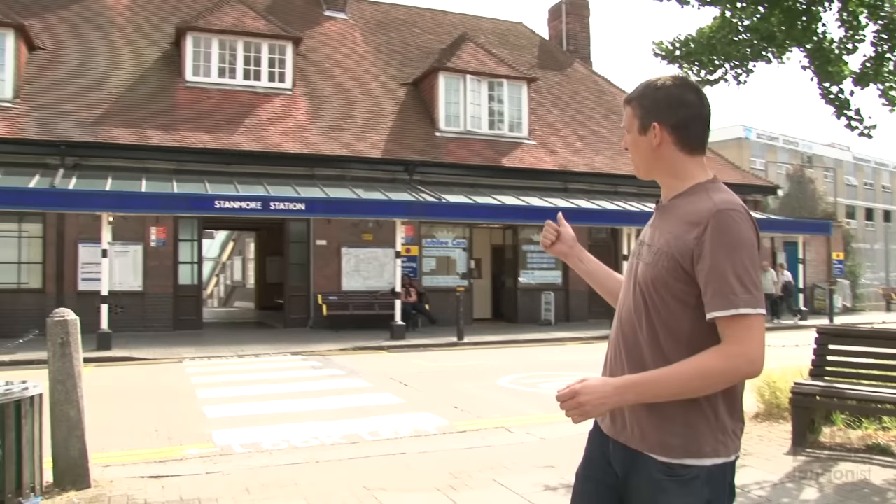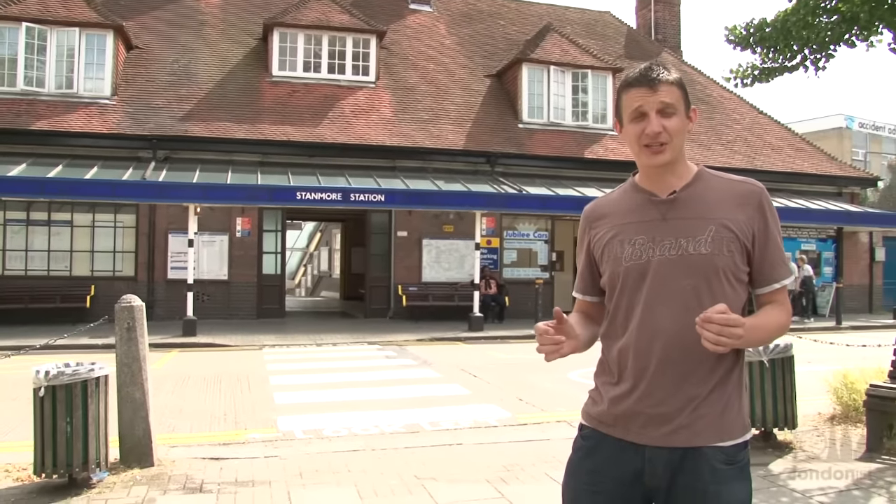It's a lovely sunny day. We're here at Stanmore Station. It's time to do Secrets of the Bakerloo Line.